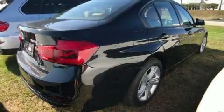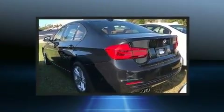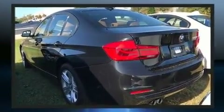The 2016 BMW 328i. With fewer than 5,000 miles on the odometer, this four-door sedan prioritizes comfort, safety, and convenience.